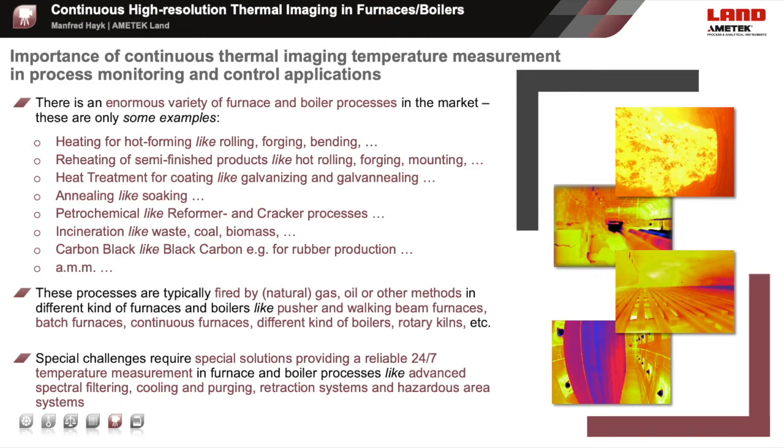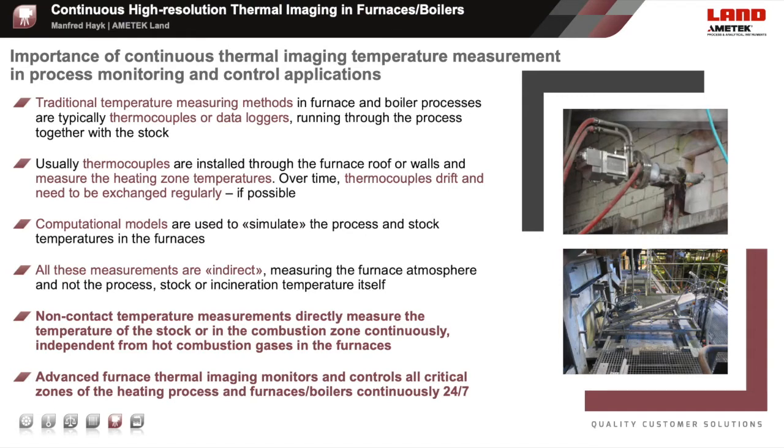Based on thermocouples penetrating through the furnace walls or roofs, or even temperature data loggers running through the furnace with the products, computer-calculated models are used to simulate the thermal processes and the stock temperatures. While these models are still an estimation—even a good estimation—they are based on indirect measurements, mainly taken from thermocouple readings. Additionally, over time, thermocouples can drift and need to be exchanged, or if they are damaged, they can only be exchanged at the next furnace renewal process.